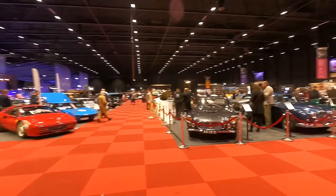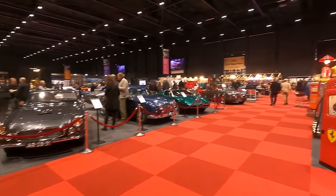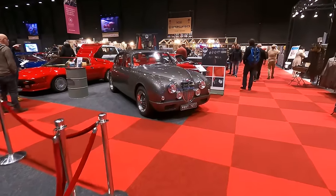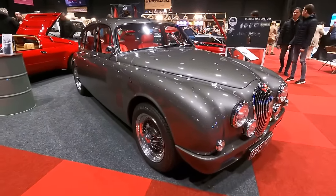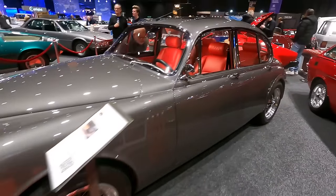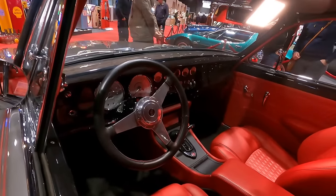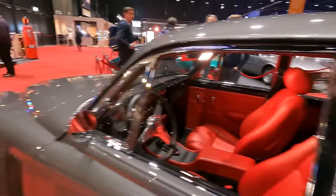Hello, I'm at the Interclassics in Maastricht, and in this video I'll show you some of the cars I've seen here. We start with a rather special Jaguar Mark 2 — it's a restomod done by a Dutch company, I think Pete Classics, as a homage to the Iron Fist Mark 2 rebuild. It's heavily updated with a red leather interior, changed switchgear, and even a little monitor — best of both worlds.